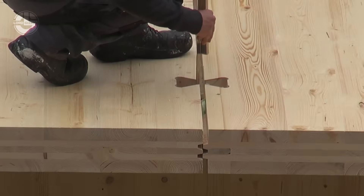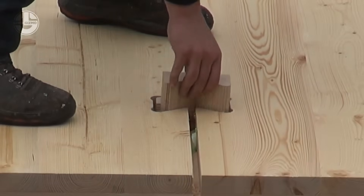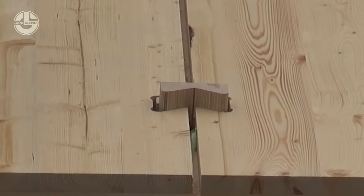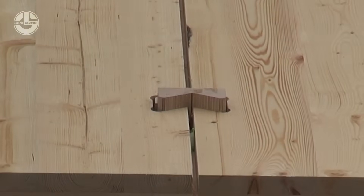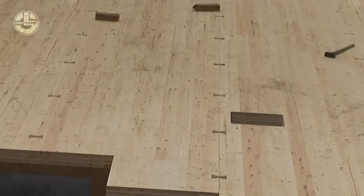Its smart, interlocking shape pulls the timber tight, creating a clean, strong joint that handles heavy loads without fuss. Builders love it because it cuts installation time, boosts accuracy, and keeps the wood surface perfectly smooth.